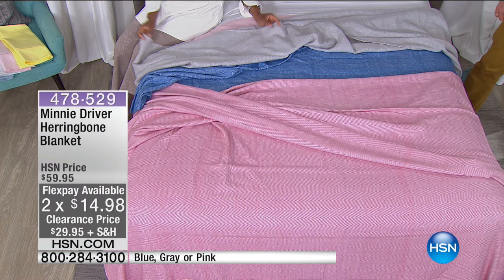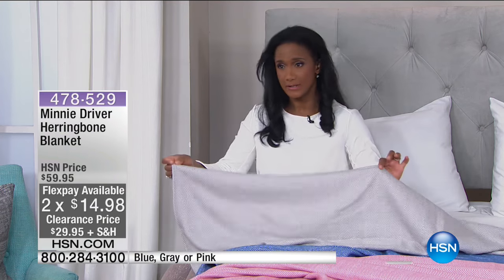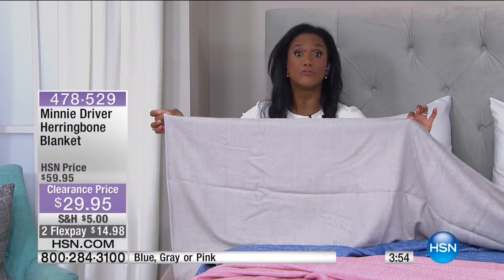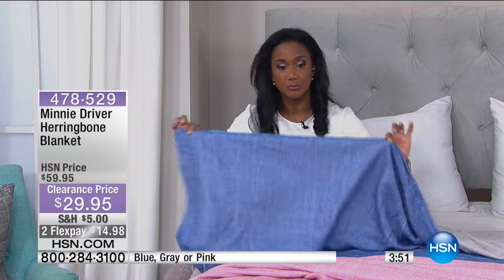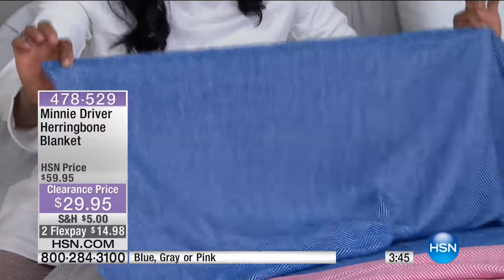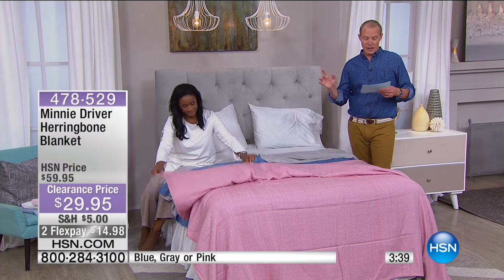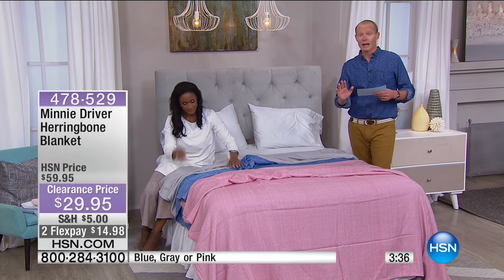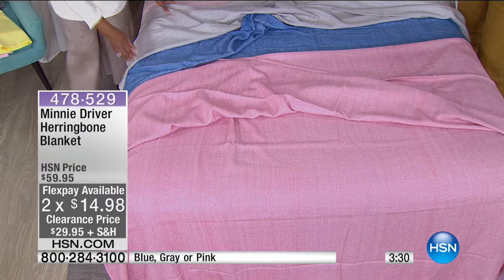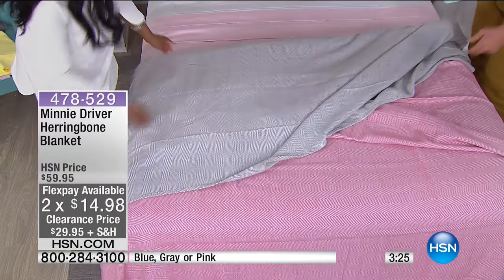Everything is going to work and match well together. It's almost like a dove grey — so light. The blue is a true chambray, just a tad darker than chambray. Regardless of what colour you're seeing on television. Now I've got an update — we've sold out a bunch of colours in the twin. Right now blue is the only colour available in the twin. But in full queen and king, all colours are available — blue, grey, and pink. In twin right now, only blue is available.